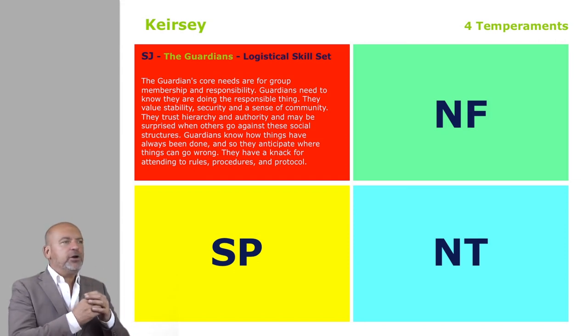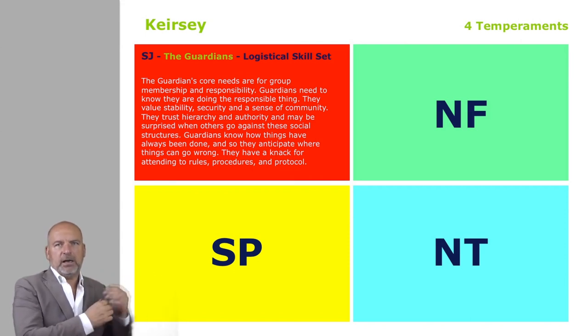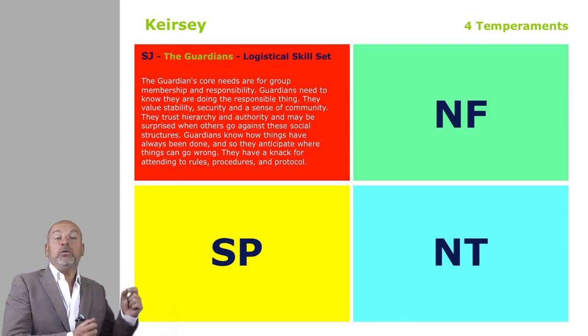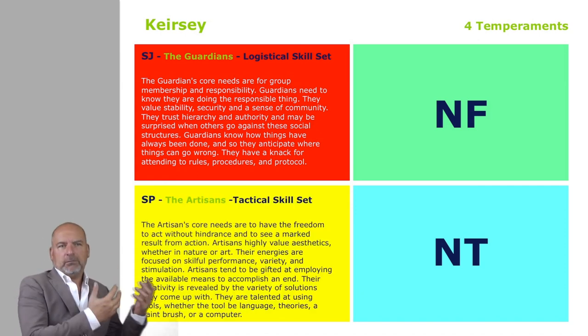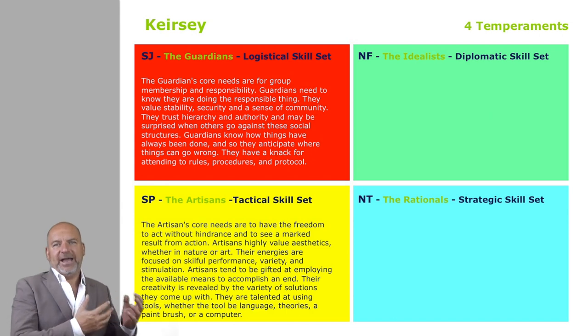The guardians have a real core message for group membership and responsibility. Likewise, SP — all the Myers-Briggs types that share the letters S and P — are also quite concrete, but P means a lot more flexible, a lot more probing, a lot more looking at options. So if the SJs are very logistical, the SPs are very tactical, and Keirsey calls them the artisans. Then likewise, NF — the idealists — are very diplomatic, and the NTs — the rationals — whose main skill set is strategic.